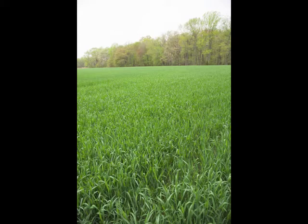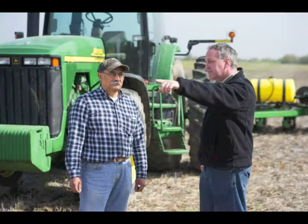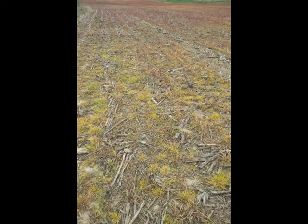By recycling those nutrients, it kind of helps feed the microorganisms and the things going on below the soil surface also. Those are some of the biological benefits that you can't see, but it's definitely improving your soil.